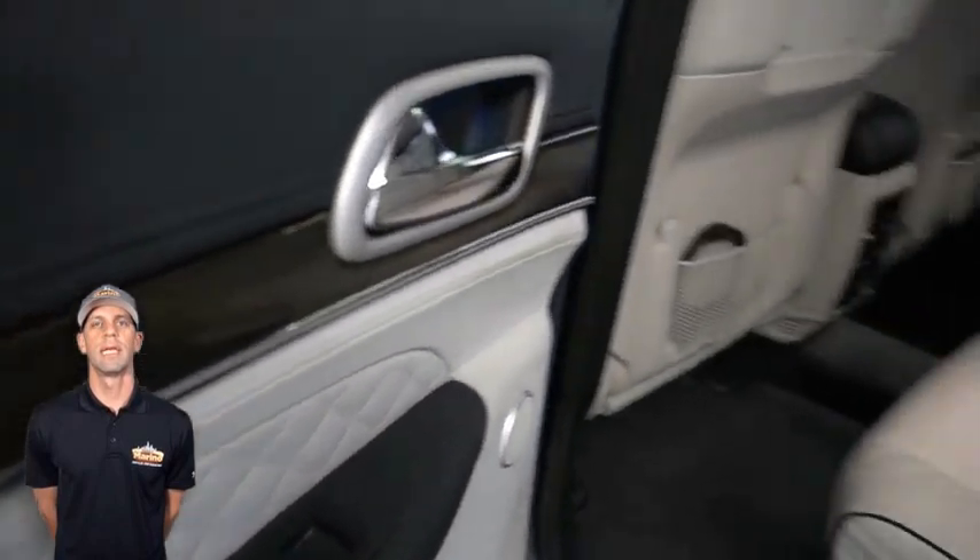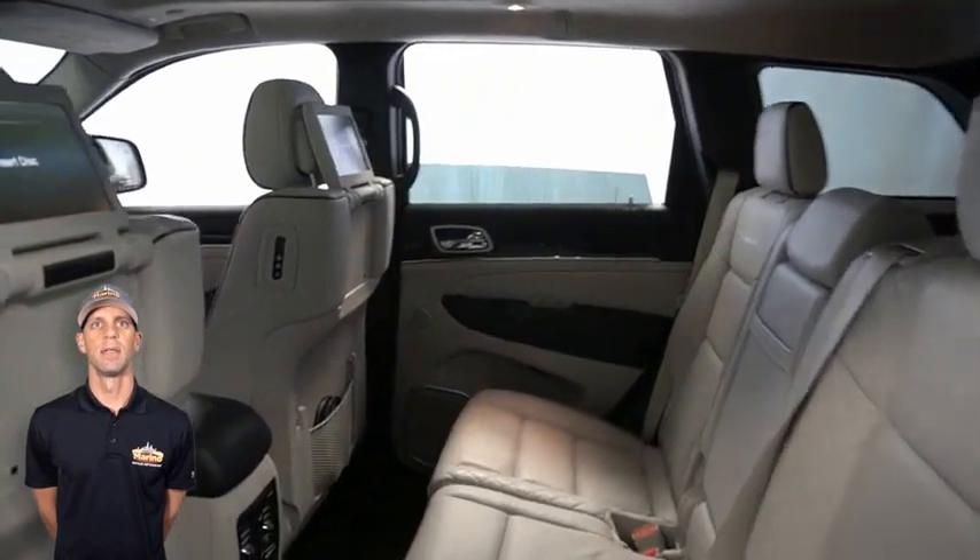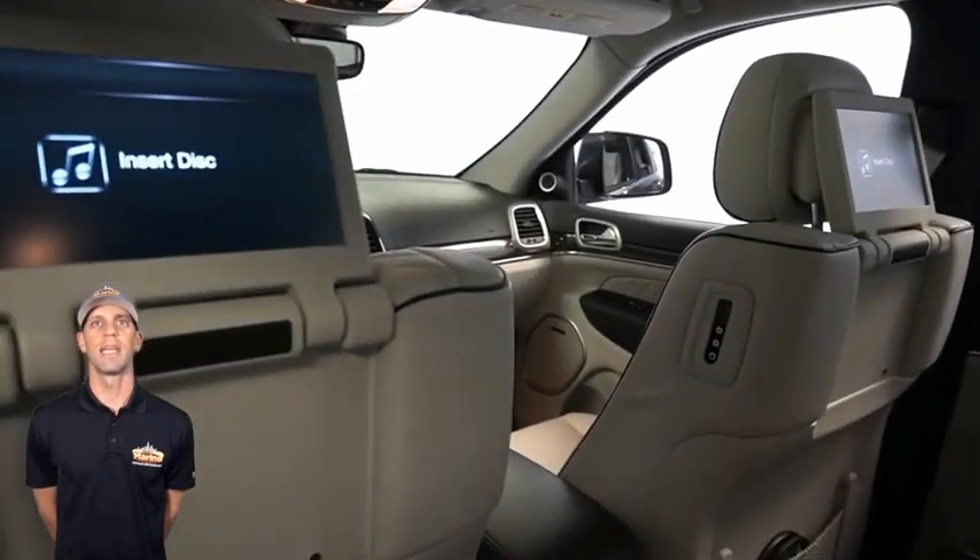Select terrain system, heated second row seats, dual pane panoramic sunroof, power liftgate, and a 5.7-liter V8 Hemi engine.